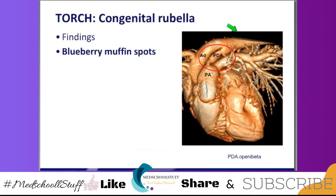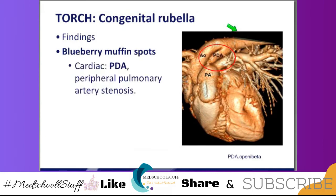Empiric treatment for sepsis and meningitis is ampicillin and an aminoglycoside in the neonate. Look for blueberry muffin spots. The babies will have jaundice and they're not really blue — they're kind of reddish, they look like cranberries, but everybody calls them blueberry muffins. They can have cardiac issues like a PDA or peripheral pulmonary artery stenosis — there's the PDA being shown. Also, they can have cataracts and hearing loss.